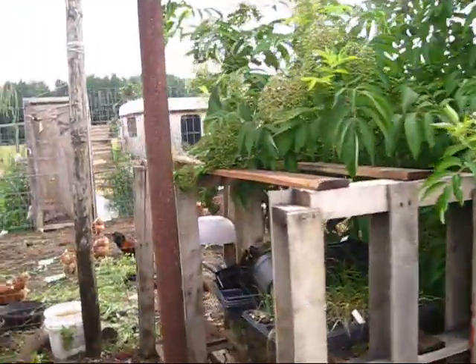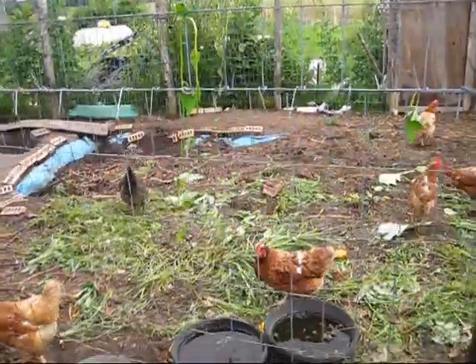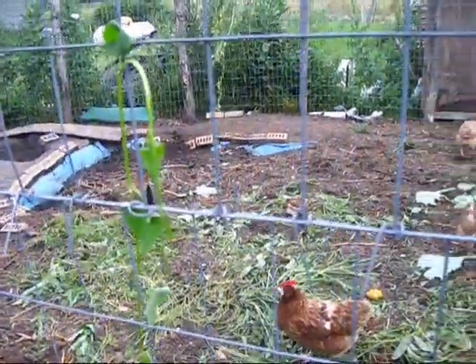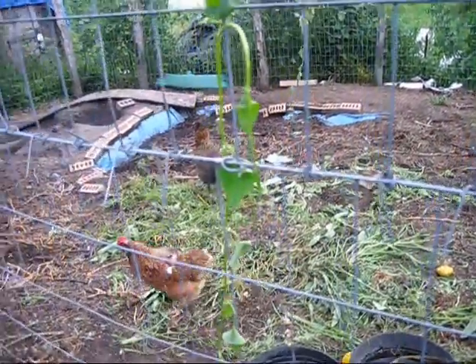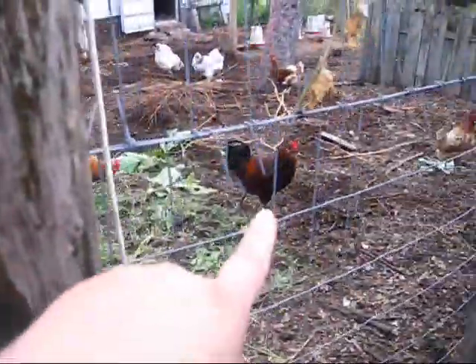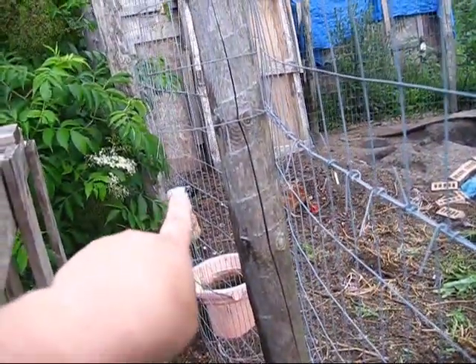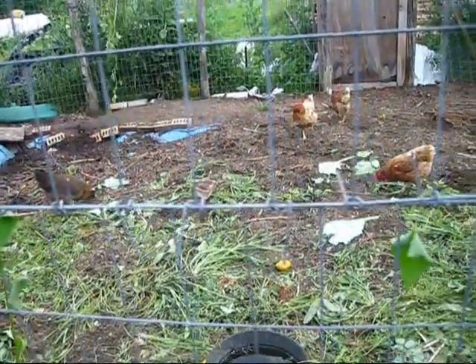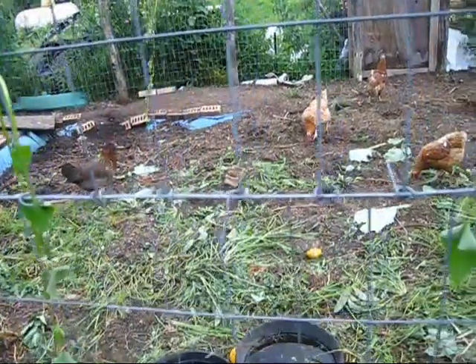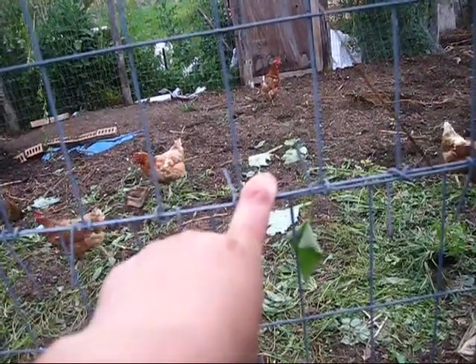My chickens — I don't think I've shown you guys them in a while. I have a mixed flock: I have Isa browns, two Araucana hens, an Araucana rooster, Brahmas, and a couple of Barred Rocks. Our chickens get all of our greens — they get the weeds, insect-damaged produce like kale, and leftover fruits and vegetables so nothing goes to waste.